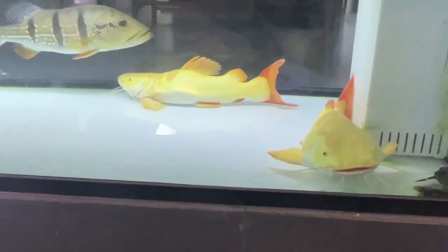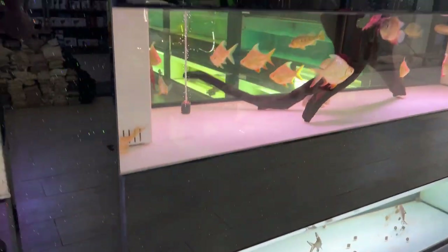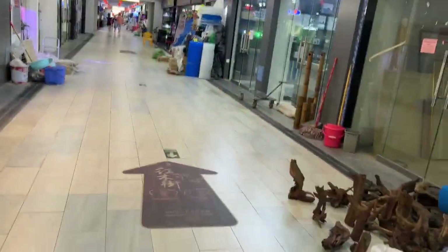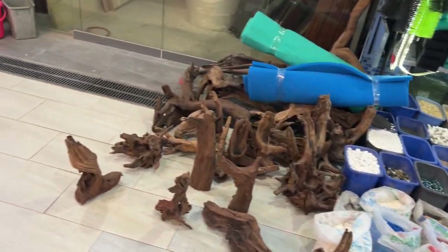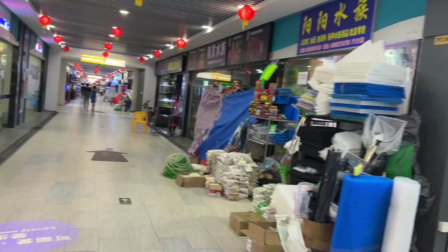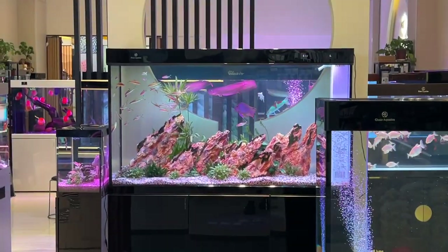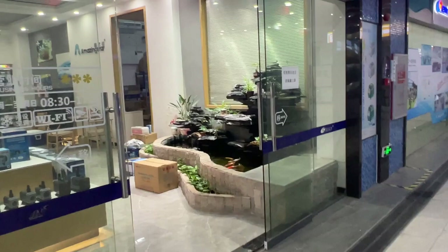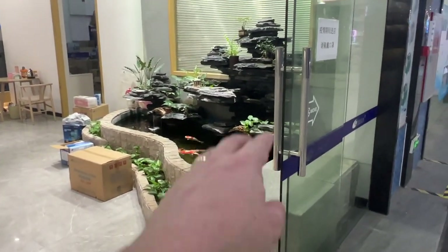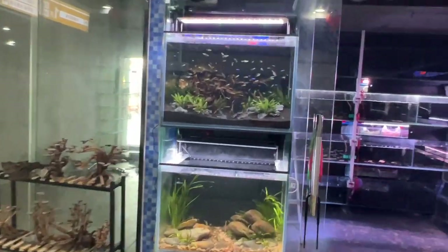These arowana are mad expensive. I think they're banned in the US — I'm not sure, I saw that in a video once — where you're not allowed to own one in case people set them loose, or you need a license or something. Correct me if I'm wrong on that. This side of the market, Aquarium Street, is mostly hardware, tanks, and a couple of specialty shops. There's red-tailed catfish, albinos — all the big lads here.